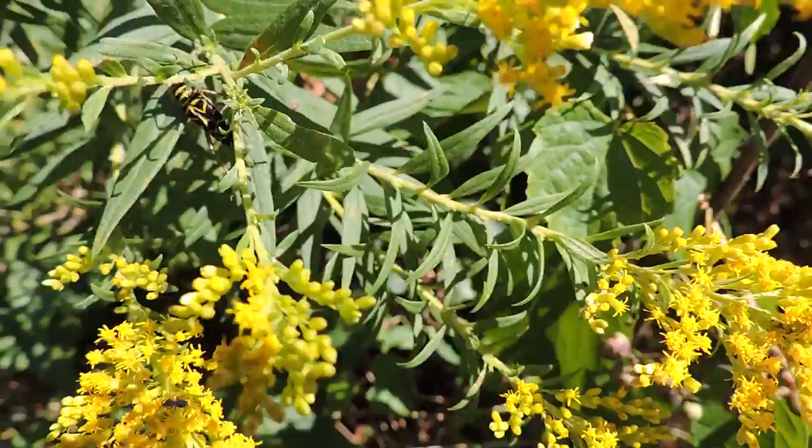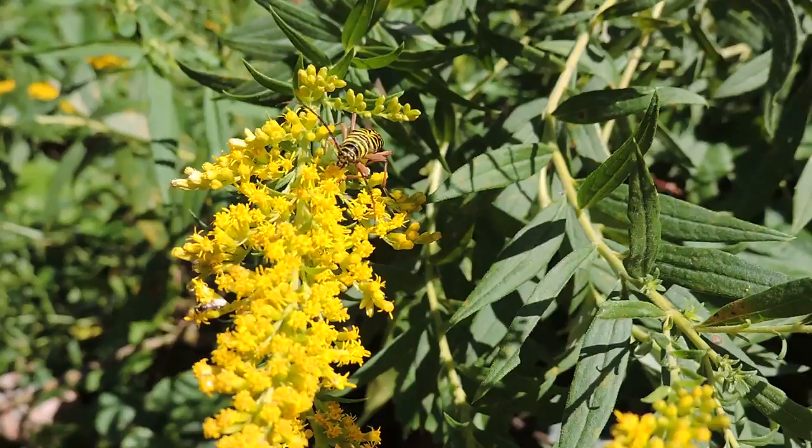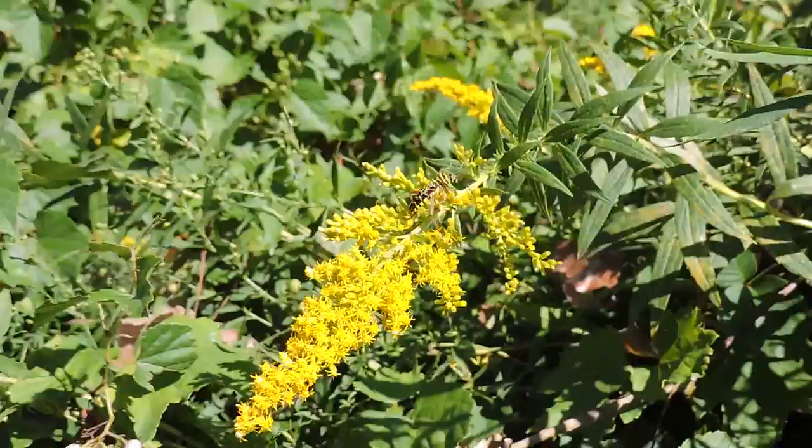What we have here is a long-horned locust borer beetle. They actually are mimics of yellow jackets and other wasps. By looking like them and even flying a bit like them, they can get a measure of protection because nobody wants to mess with them.